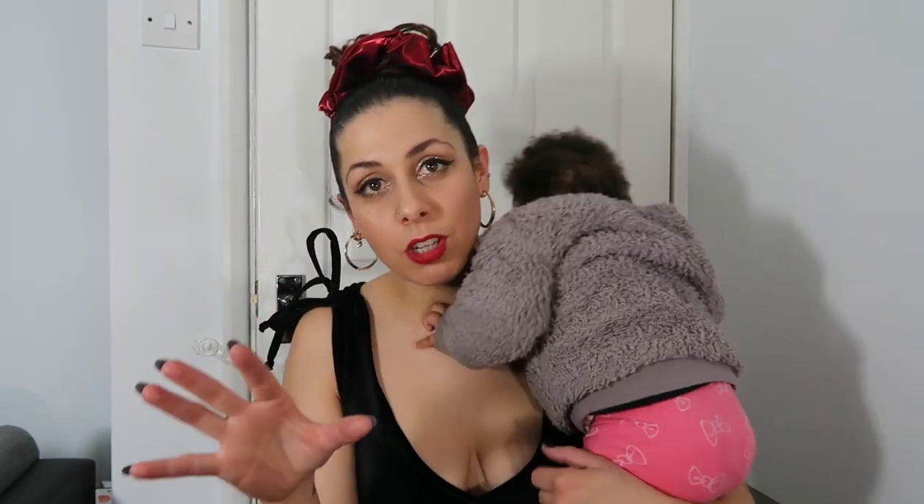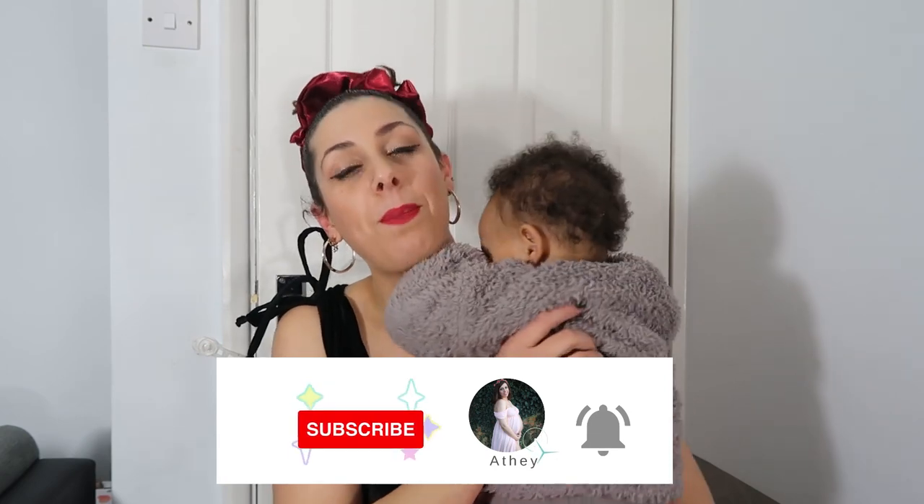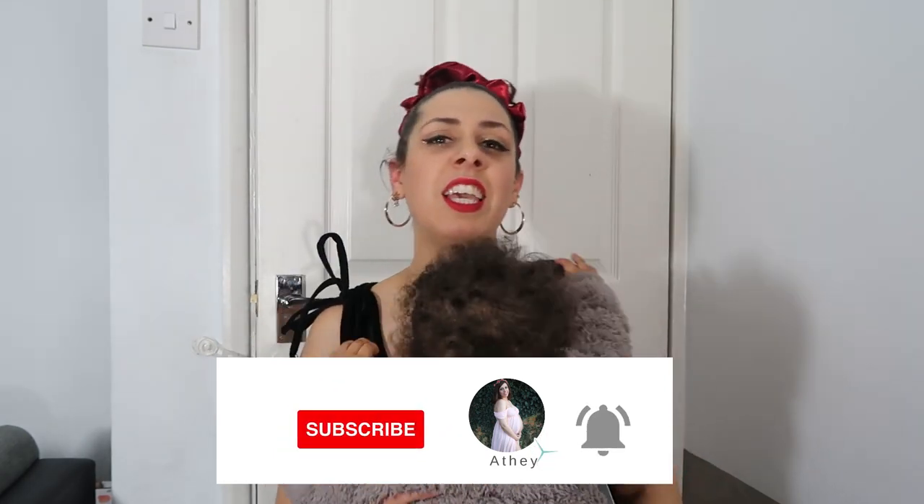I could have done my hair differently today, but I just wanted to show off my new scrunchie — it's going to be part of my gift set for Valentine's Day. Make sure you go and check out my Etsy shop, Iris Baby Studio. I'll also attach the link down below — make sure you check it out and support my small business.